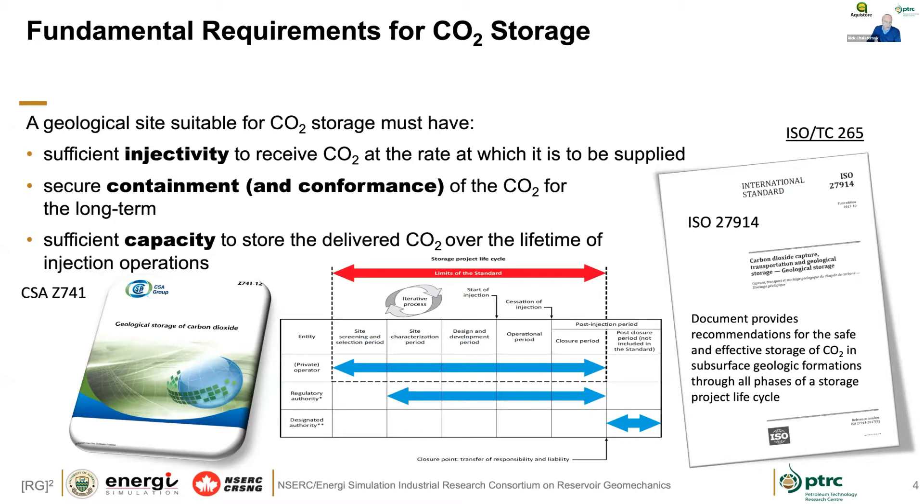The ISO standards define a whole range of things over the full operational lifecycle of a project. For this particular case, we're talking about the start of injection, and we'll show you some data from that period. What we're interested in is injectivity, containment, and capacity — these are the typical classifications. Containment can have elements of conformance — where the CO2 is going in the subsurface — and the AquaStore presentations speak to all of those issues around suitability of geological sites.